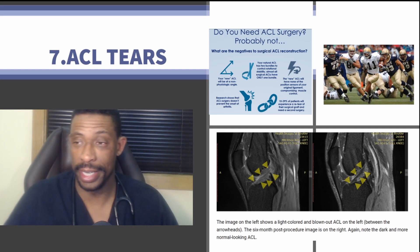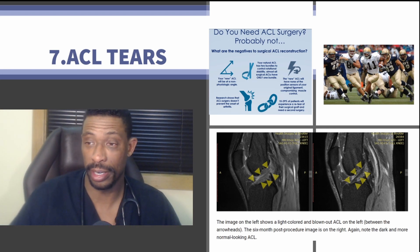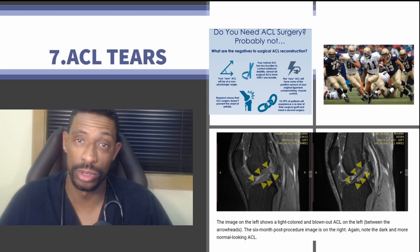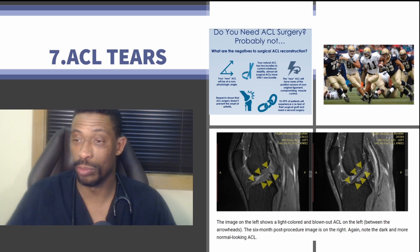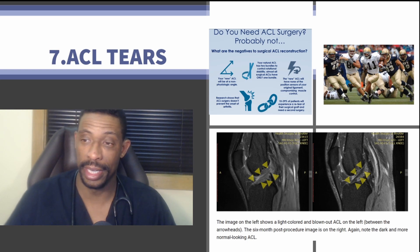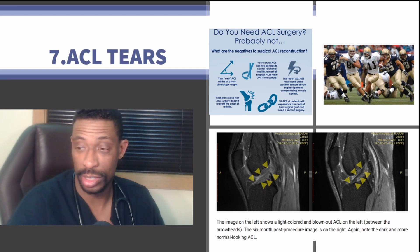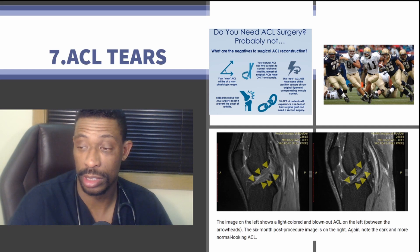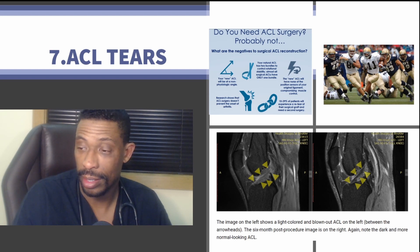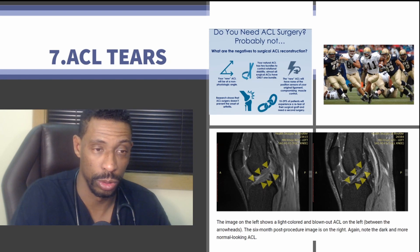Historically, ACL tears have been treated with surgical intervention. However, the repaired ACL is not at the same angle as your native ACL, it won't have sensors to tell where the position of your knee is, recovery takes a fair amount of time, and it doesn't prevent the onset of arthritis. What Regenix and other stem cell therapy entities have done is find ways to treat a blown-out ACL and repair it back to native function using just a needle — no scalpel or surgical intervention.